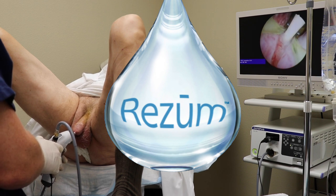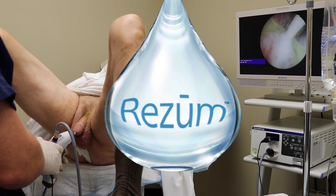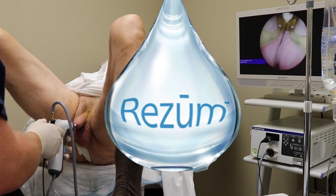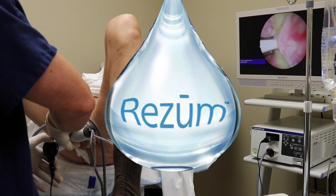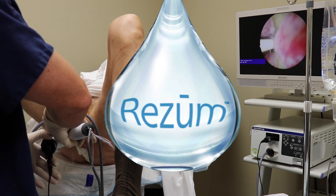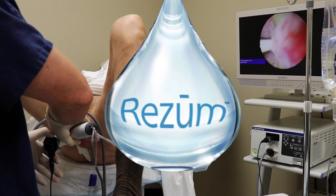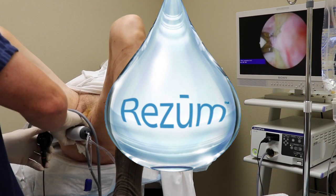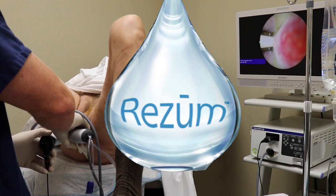Each treatment lasts nine seconds and transfers energy in the form of steam to the tissue. This ablates or kills the tissue and through normal body processes, this is removed. Up to 15 treatments can be delivered in one setting. This is mainly determined by the prostate size and the length of the prostatic urethra.